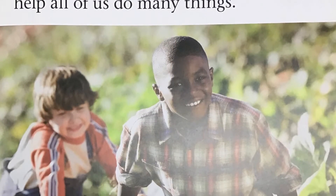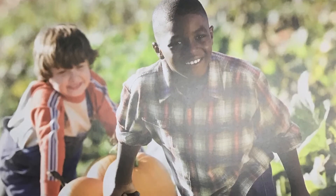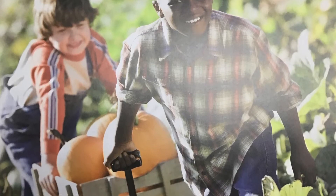Did you know that you use simple machines every day? They help all of us to do many things.